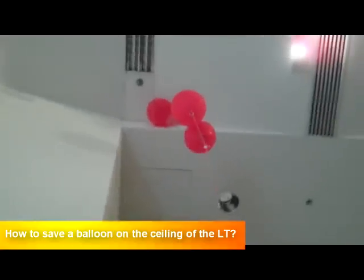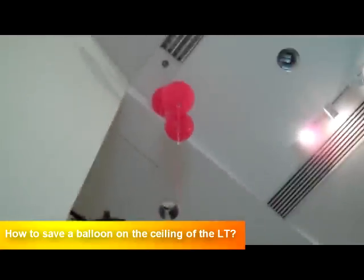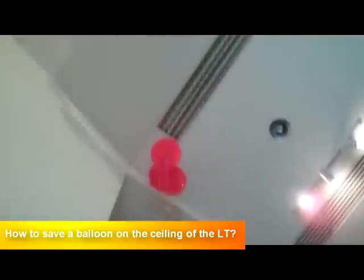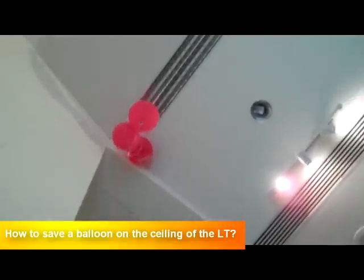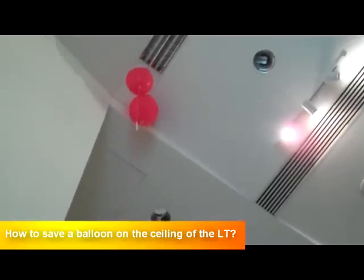The balloon is slowly going up — the rescue balloon is on its way up to the stranded balloon. Looks like our rescuer is not so lucky... almost there, almost there — oh no.